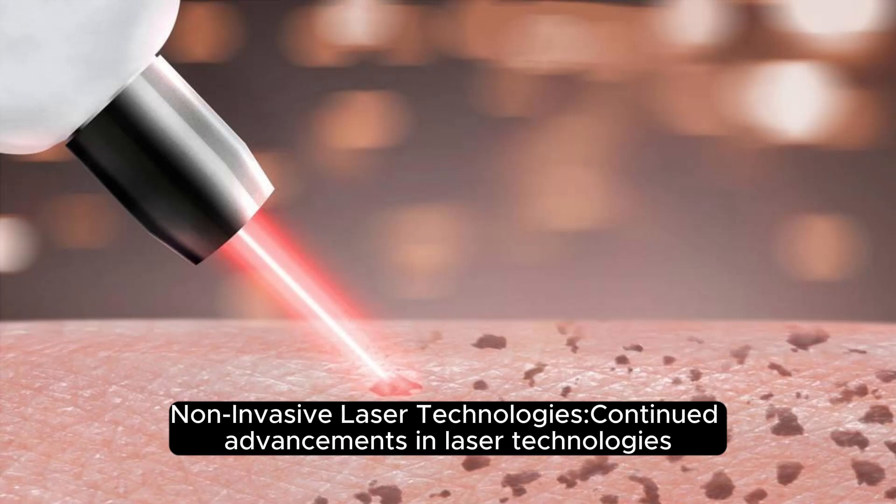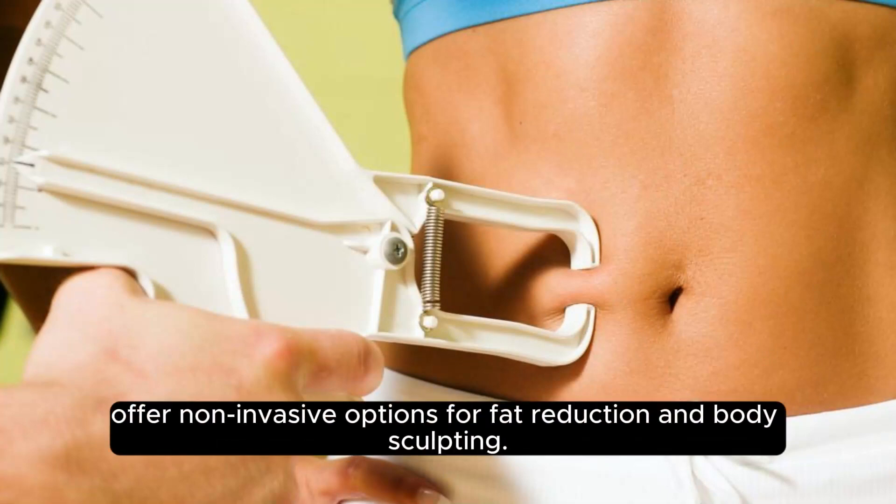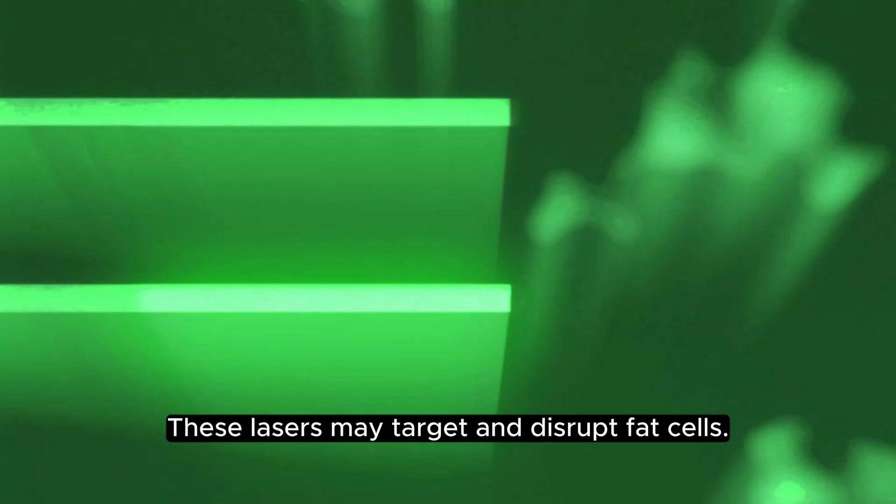Non-Invasive Laser Technologies: Continued advancements in laser technologies offer non-invasive options for fat reduction and body sculpting. These lasers may target and disrupt fat cells.